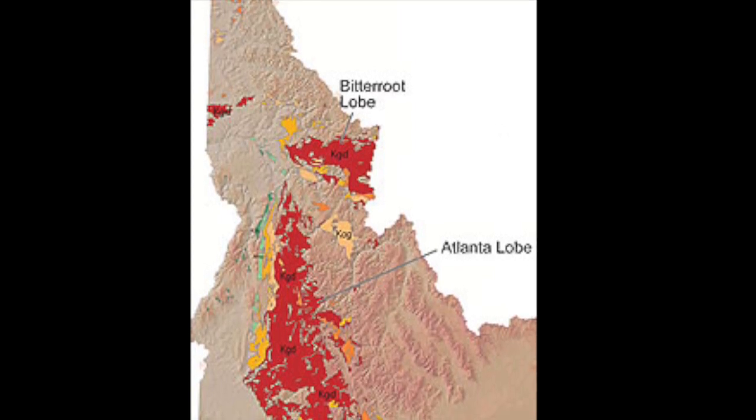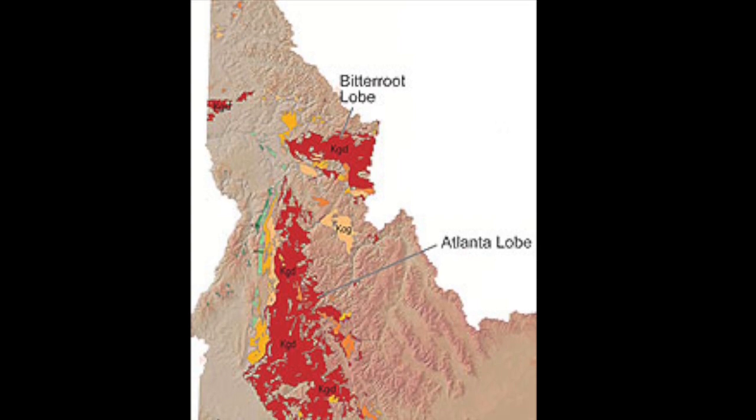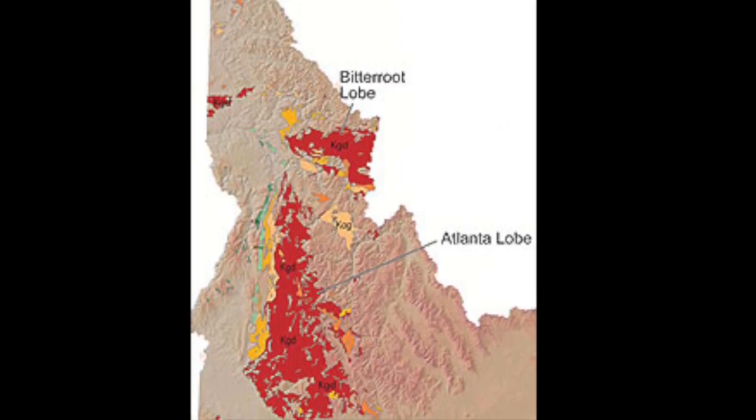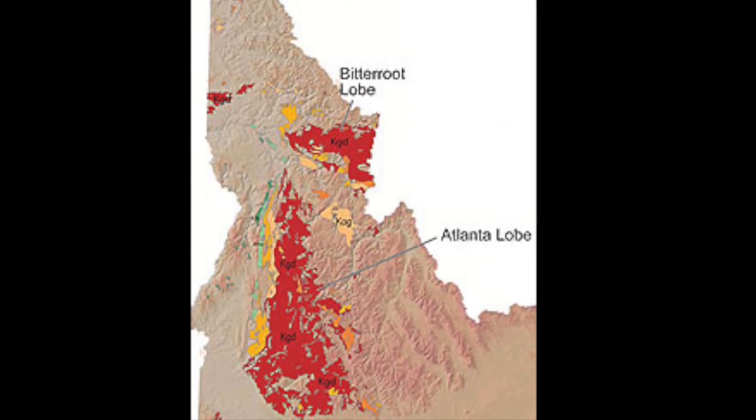The ones in dark green are trondhjemite and trondhjemite variants, which are found in both the Cretaceous and Jurassic time frames. They include biotite and hornblende biotite trondhjemite and biotite muscovite trondhjemite, primarily along structural zones. All dated bodies are in the Cretaceous time frame.